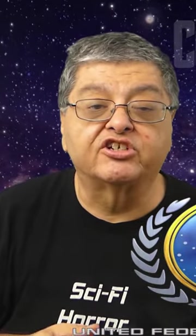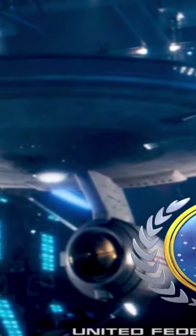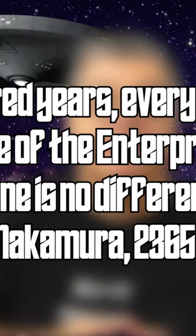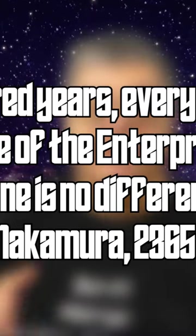The Federation Starfleet commissioned at least 12 heavy cruiser type starships — the Constitution class — in the early to mid-23rd century. The Federation warship NCC-1701 was built in the San Francisco Fleet Yards in San Francisco, California, and was dubbed the Enterprise, in a long line of ships with the same name.